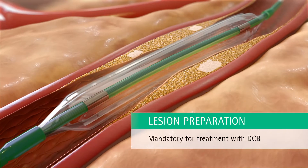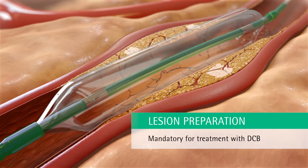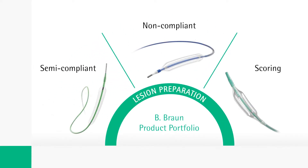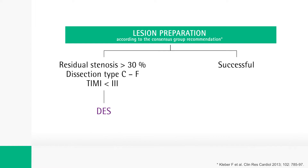Adequate lesion preparation is mandatory to treat a de novo lesion with DCB angioplasty. For this purpose, B. Braun offers a wide variety of balloon catheters. According to consensus group recommendations, after successful lesion preparation, patients can be treated with Sequent Please Neo.